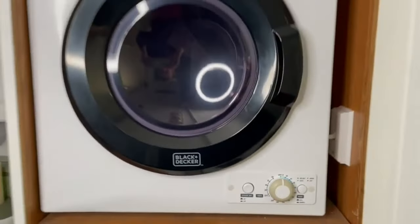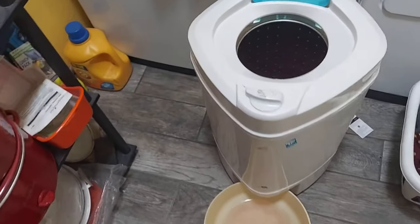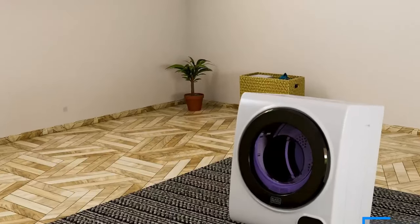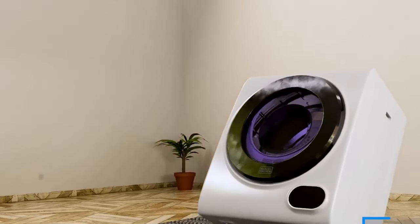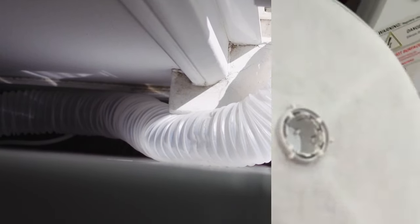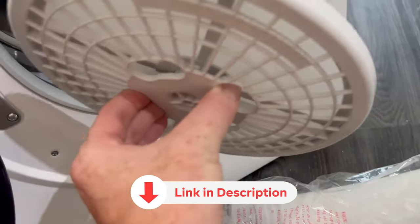Whether you need to efficiently dry small loads of clothes or pair it with a portable washing machine, it's important to consider features such as capacity, cycle settings, and venting and installation options. By choosing the right appliance that suits your lifestyle and living space, you can ensure compatibility. We have thoroughly researched and evaluated the best portable dryer options based on features, value, and reliability. All the products featured in this video can be found in the description below. For a more comprehensive analysis and handy comparison, please visit our website at smartpicked.com.